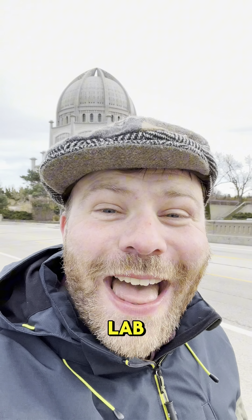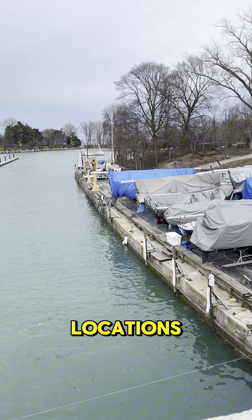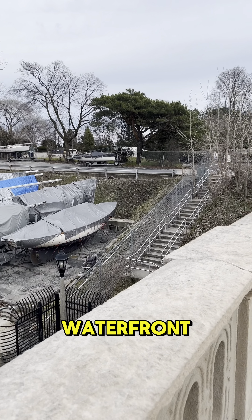I'm about to do an Adventure Lab. This Adventure Lab has me finding information at five different locations on the Wilmette waterfront.